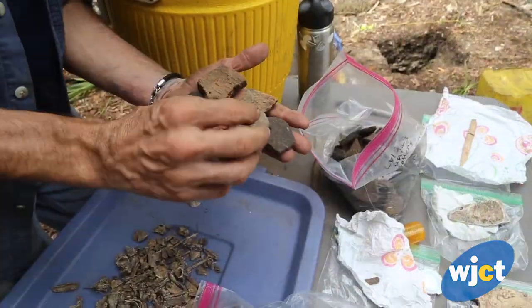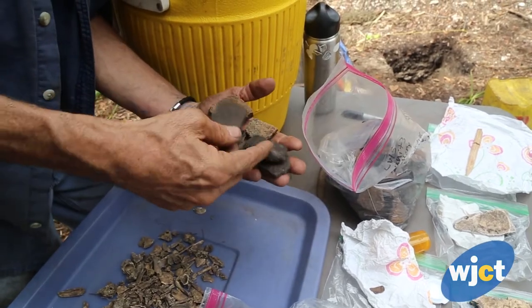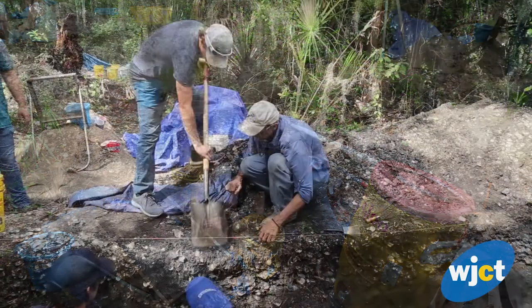Students are now excavating what we call shell middens, which are really trash accumulations that date to around 500 BC to 100 AD. We've been out here the last six weeks excavating, and students are learning the proper techniques to do archaeological excavation.